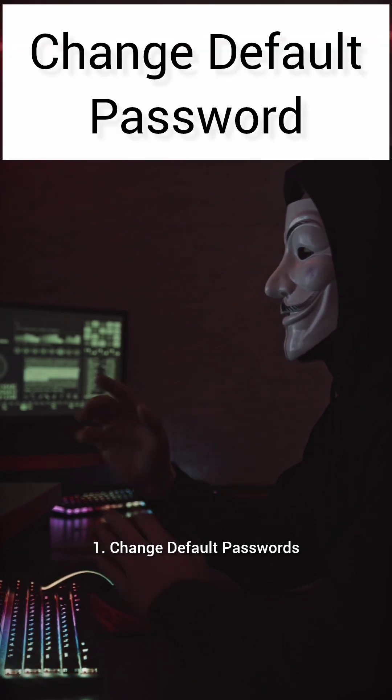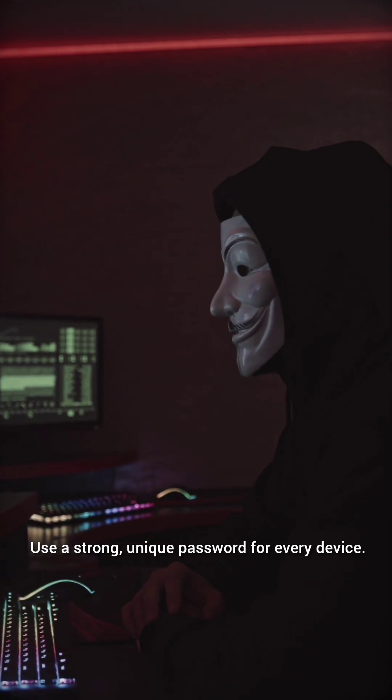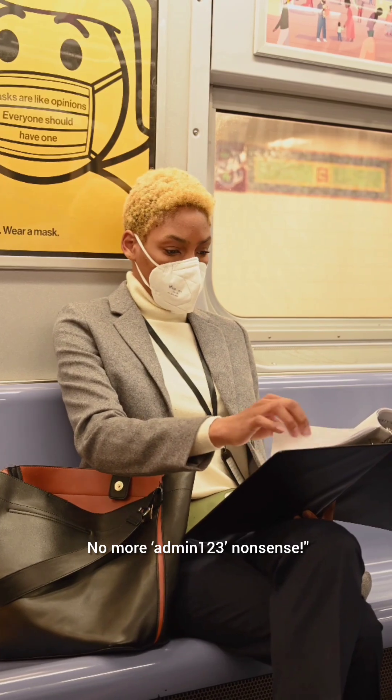1. Change default passwords. Never leave your device on its factory password. Use a strong, unique password for every device. No more Admin123 nonsense.